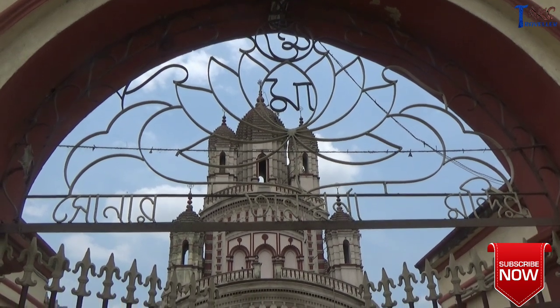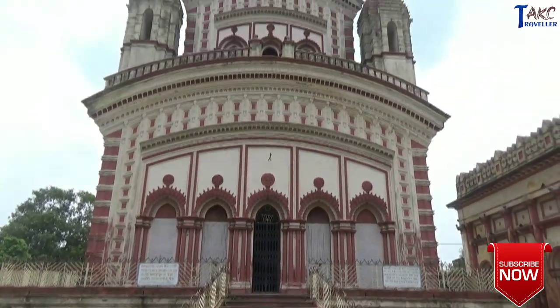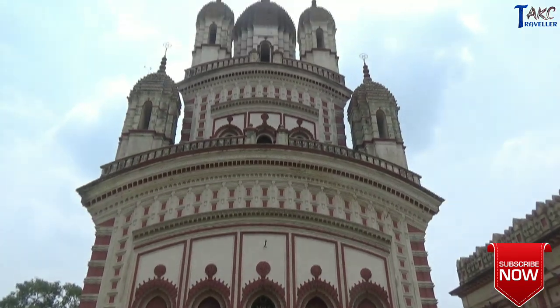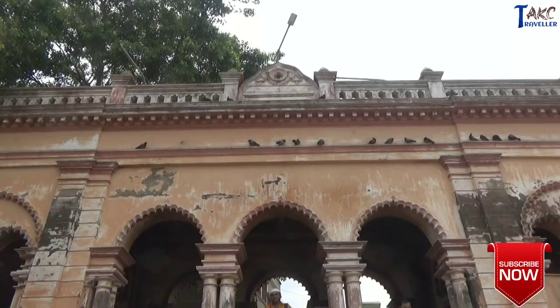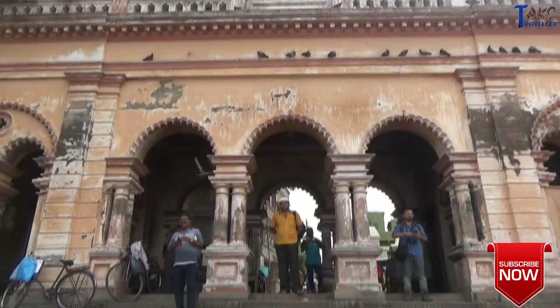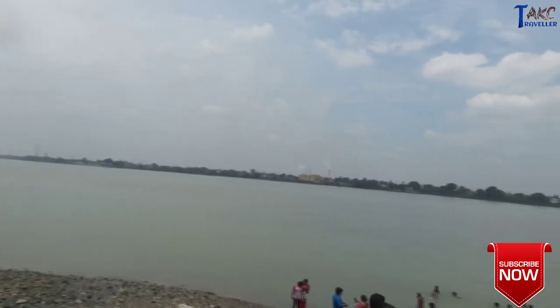This beautiful temple was inaugurated by Sri Ramkrishna Paramahansa in 1875, and the architecture is inspired by the Dakinasa temple built by Rani Rasmani. The majestic temple stands on the Rani Rasmani Ghat near Barakpur.